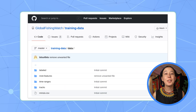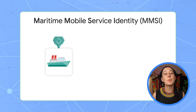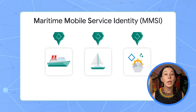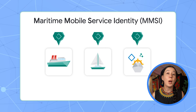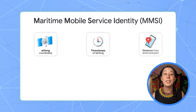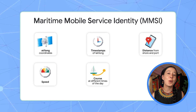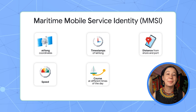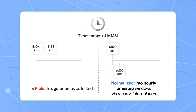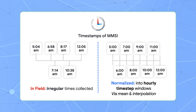As for the data, we get this from Global Fishing Watch's GitHub repository. It includes a ship's unique identifier called Maritime Mobile Service Identity, or MMSI, which is broadcasted at different times along with its lat-long coordinates, distance from shore and port, its speed, and its course at different times of the day. The irregularity in time in which the data is collected requires us to transform it into even hourly intervals, which we call time steps.